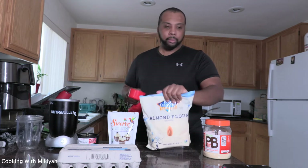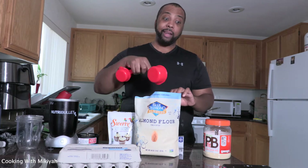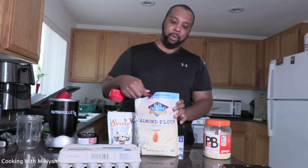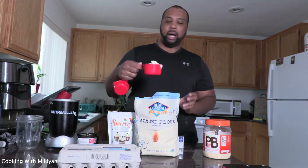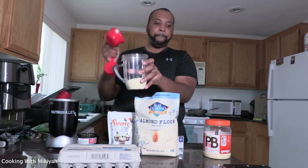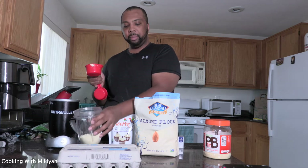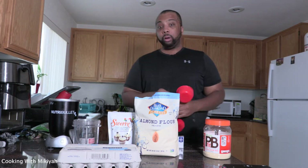First thing is almond flour. You see this almond flour right here — this is real almond flour. One cup of almond flour. Let me shave some of that off. We got the almond flour, we're gonna pour it into our cup. Bam! That almond flour looking official.